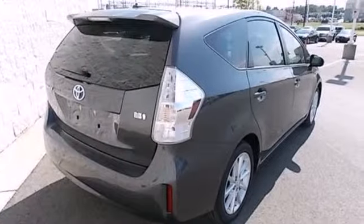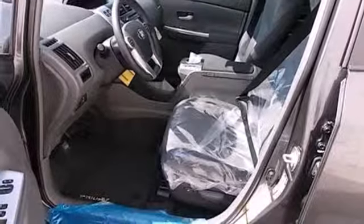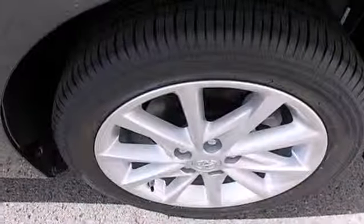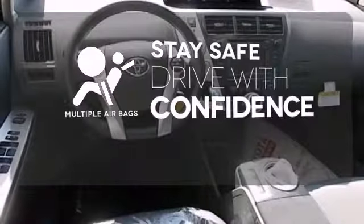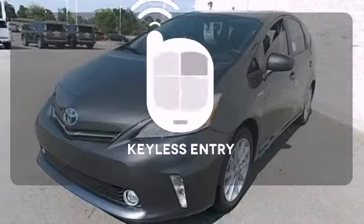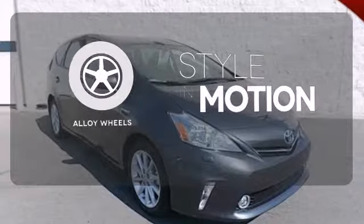Not only will you enjoy fuel economy up to 44 miles per gallon, but you will also enjoy the roomy interior that's equipped with a multifunction steering wheel, climate control, and a CD player. Drive safely and confidently, knowing the multiple airbags will help keep your passengers safe. Keyless entry makes it easy to get in comfortably. The alloy wheels make this vehicle look sharp.